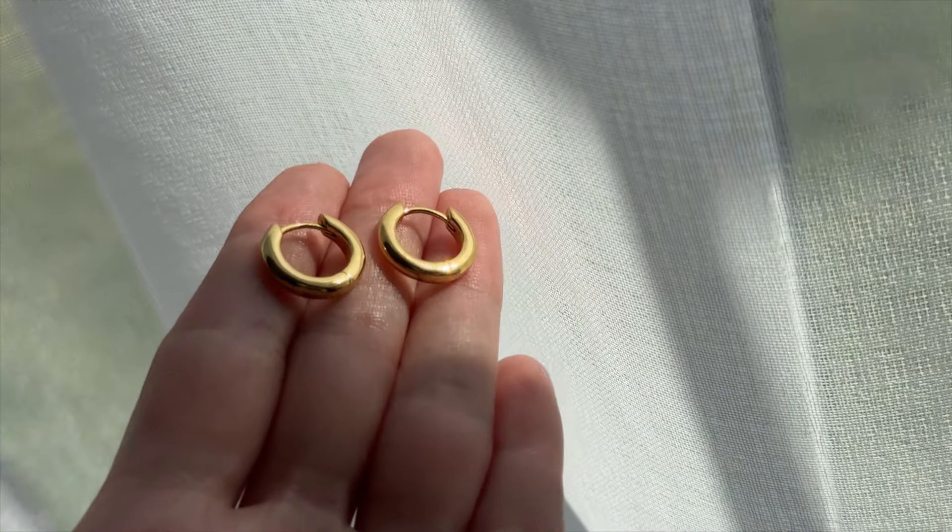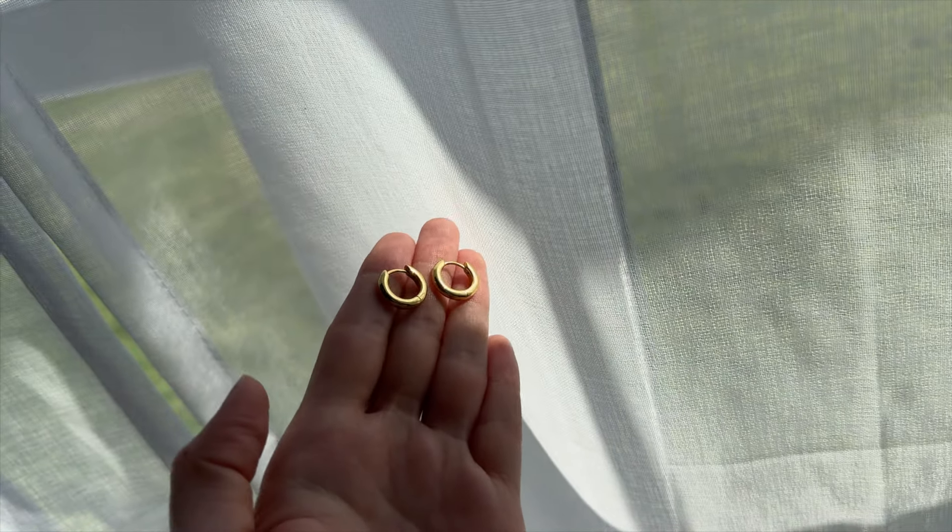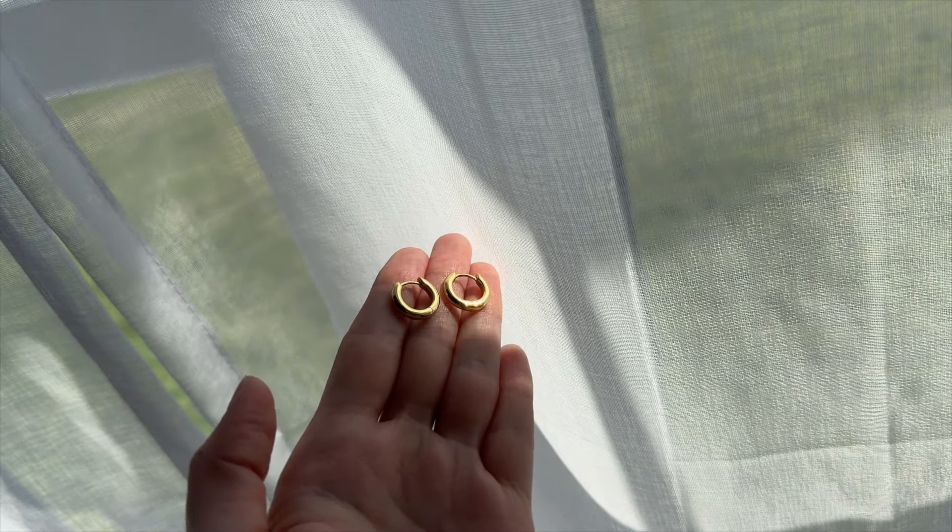The other pieces I have from them are this ring — one of their baguette rings — which is a very simple twisted gold band with a little rectangular diamond in the middle. I think it's so simple and pretty. And then these little huggy gold earrings — still very dainty but a little bit chunkier — the perfect size for an everyday hoop. They're a little bit smaller so they're easy to sleep in and don't hurt your ears.